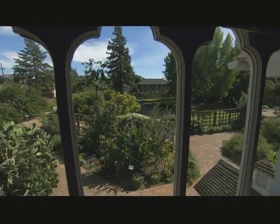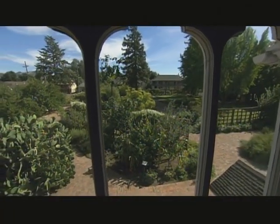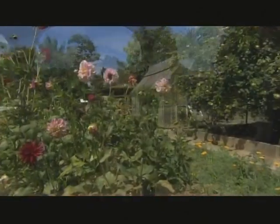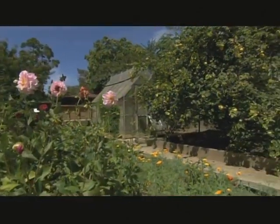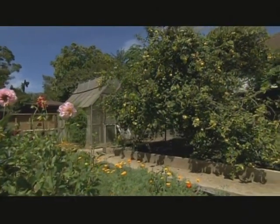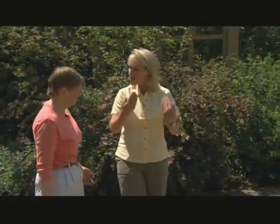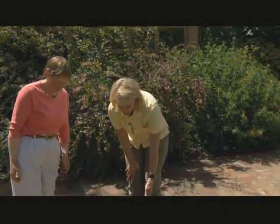Mr. Burbank selected this site because his two half-brothers lived in Tamales Bay, and they wrote back to him when he was in Massachusetts explaining that the climate here was the best in the world. 'You've got to see it. Come on out.' And this is beautiful.